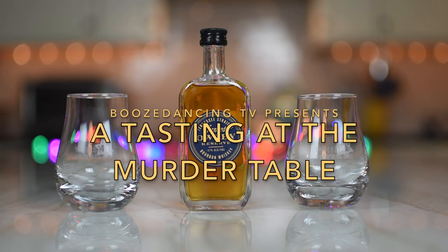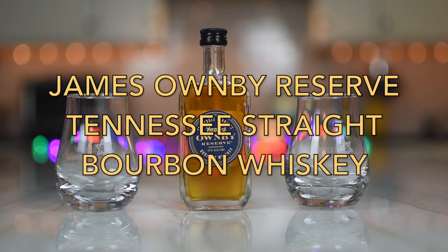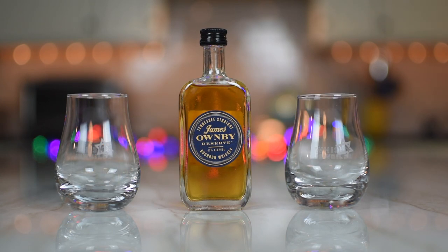I see another pretty bottle — we got another little bottle. It's a little tiny bottle, but it's very cute. I like it. How did this come to us? This is from the fine town of Gatlinburg, Tennessee.